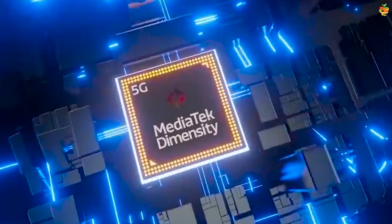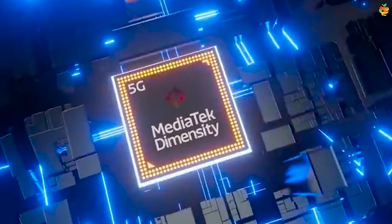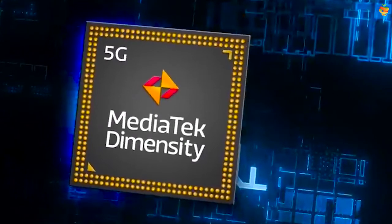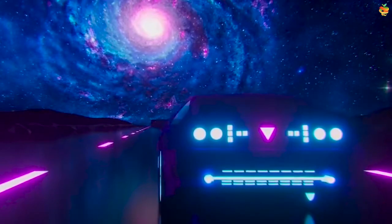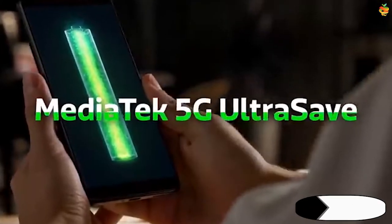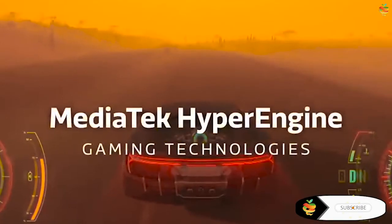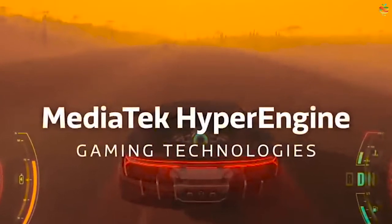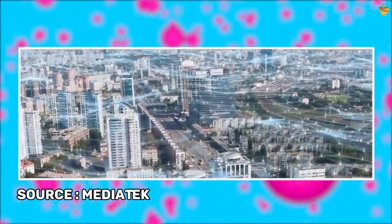MediaTek also touts several of its proprietary technologies supported by the Dimensity 920. These include the company's Smart Adaptive Display tech, which allows adjustment of the display refresh rate based on game or UI activity, 5G Ultra Save for improved power efficiency when 5G networking is active, and HyperEngine 3.0, which in conjunction with 5G call and data concurrency, connection enhancements, and a super hotspot technology, promises to improve gaming performance.